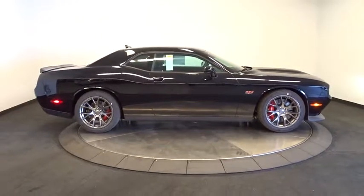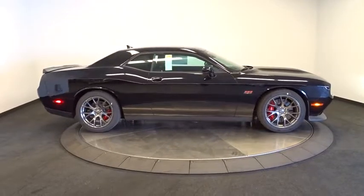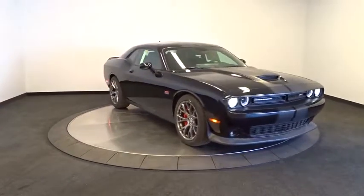The 2016 Dodge Challenger — rated most appealing mid-sized sport car by J.D. Power and Associates. The Dodge Challenger delivers on style and performance. It's powerful, practical, and efficient.